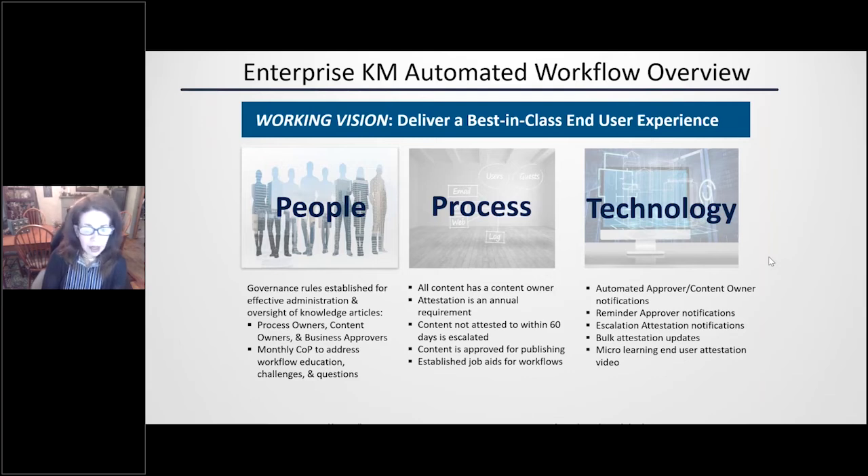From a technology standpoint, we automated an intake process, which is really our audit trail for all incoming work through completion. Along with this, we automated the approver workflow and the attestation workflows. We also created micro-learning videos for those learners that are more visual — sometimes people would rather see something than read something — so we have both the job aids as well as the videos.